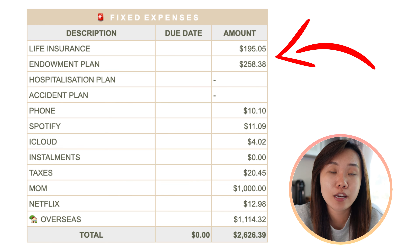Spotify is $11.09 — Spotify Premium has gone up about 10%; it was previously $10. iCloud is $4.02. Taxes are $20.45 — in 2022 I earned nothing from YouTube and my day job paid under $3,000, so taxes are low. I gave $1,000 to my mom for September. Netflix is $12.98. My total fixed expenses for September is $2,626.39. In the months ahead it'll maintain in the $1,000 range due to rental and insurance premiums.